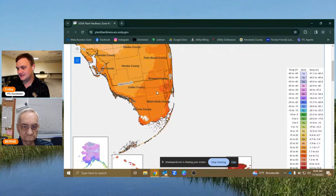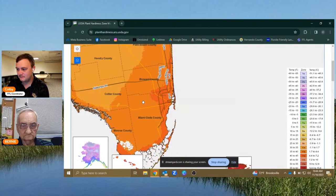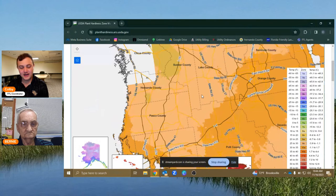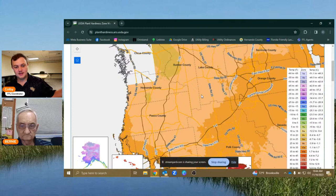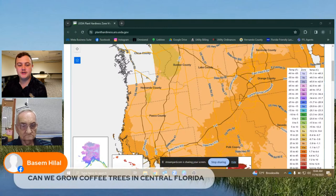The tropical zone really starts around hardiness zone 11a, maybe a little 10b — it's very difficult to grow tropical plants in 9b. If you look up any plant you want to grow by searching its name plus 'UF,' there will be a University of Florida article telling you where it will grow. If it says it only grows in 10b, you probably won't be able to grow it in 9b. Someone asks: can you grow coffee trees in central Florida?